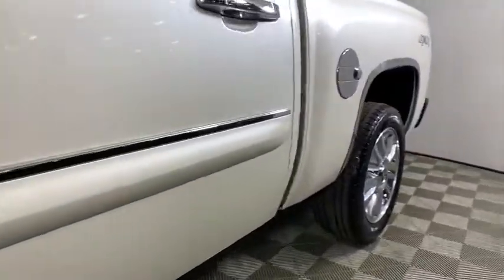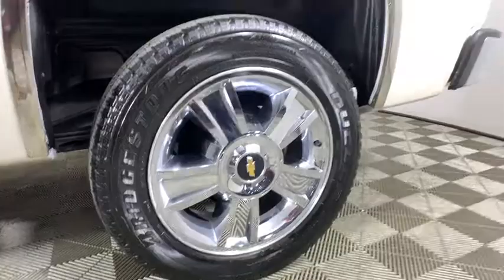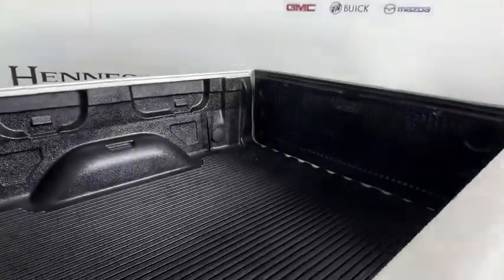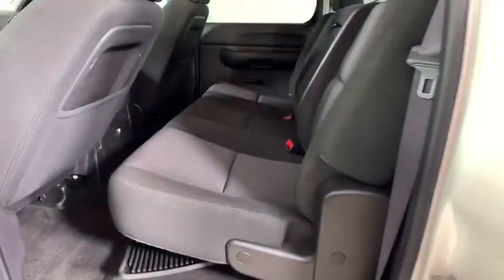Tachometer, overhead console, front reading lamps, driver vanity mirror, tilt steering wheel, passenger vanity mirror. This beauty is sure to make you the talk of the neighborhood, so call or drop in for a test drive today.